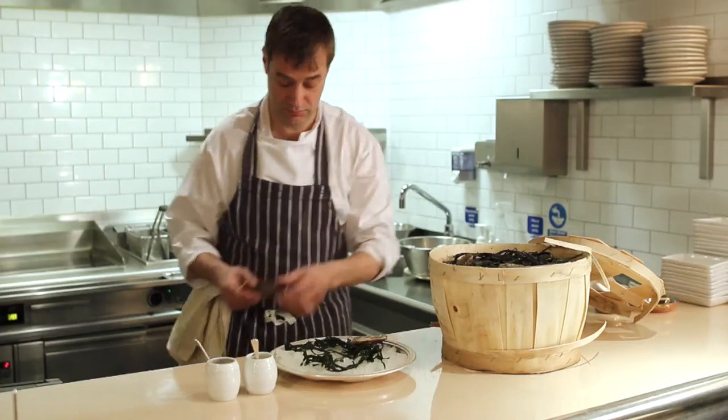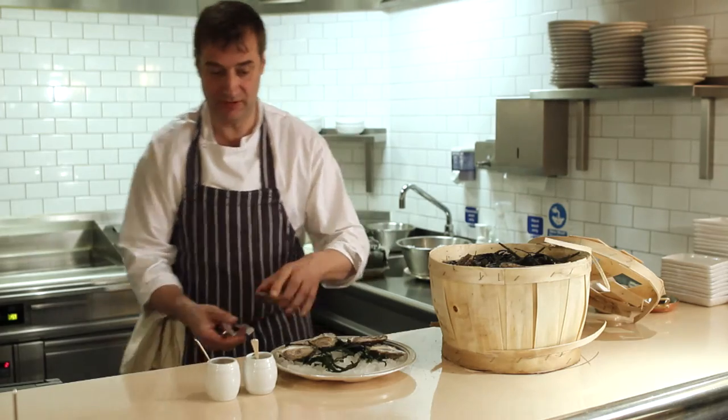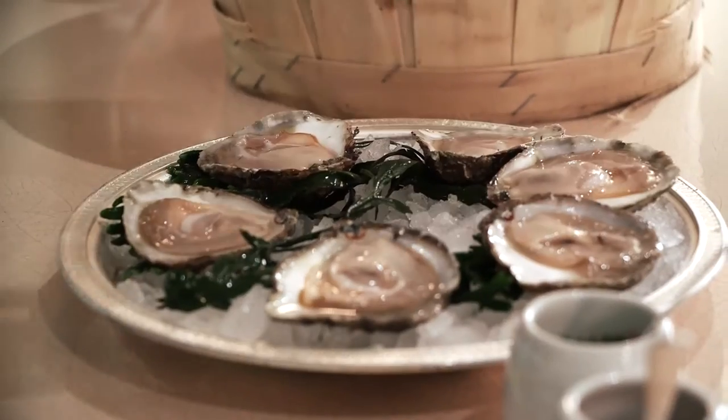For this dish we use the native oysters, which are in season now. The natives are available when there's an R in the month, but we do use oysters all season — we also use rock oysters as well.